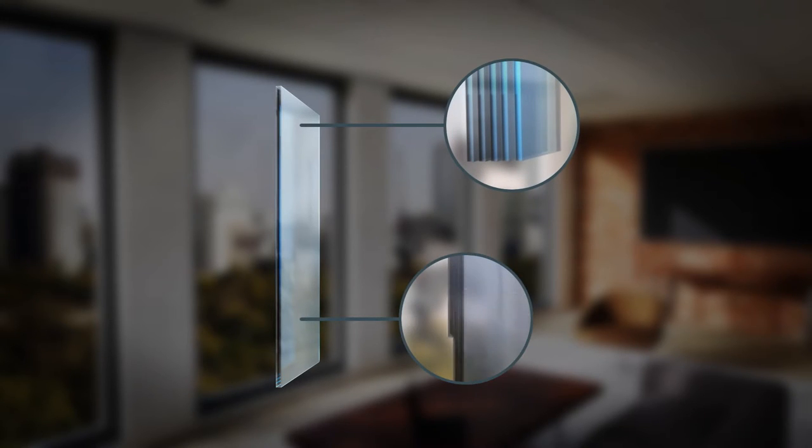It's regular glass with a series of thin nano coatings that react to a small electrical charge, creating different levels of tint.